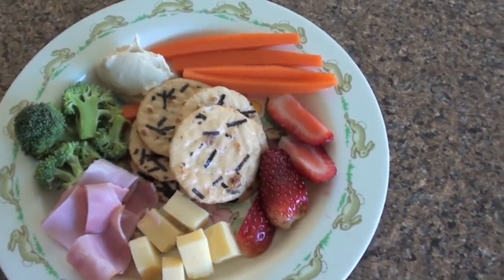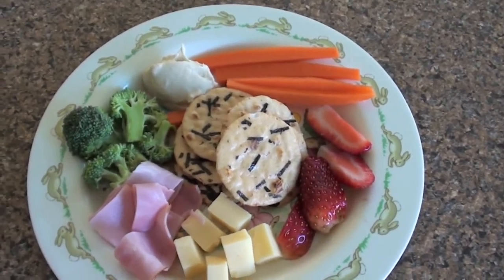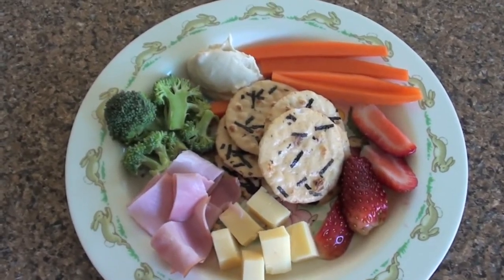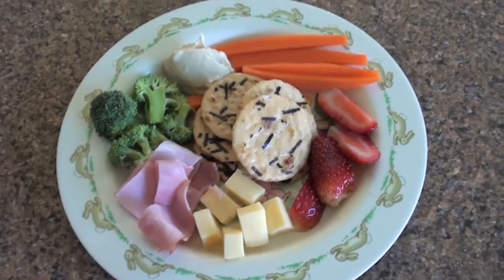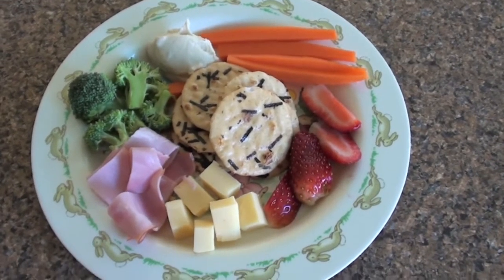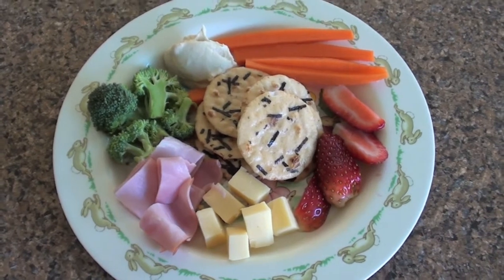And then I've got some cut up strawberry and some seaweed rice crackers, which she actually chose at the shops when we were shopping — she picked them off the shelf and wanted to eat them there. So that's just what I've got for some healthy food ideas for toddlers and I hope you enjoy!